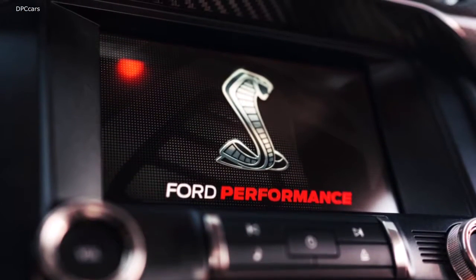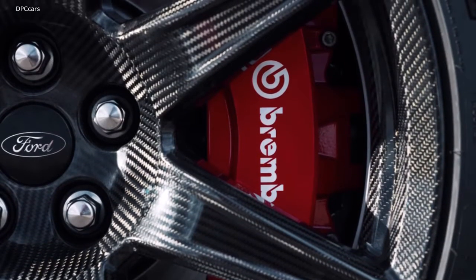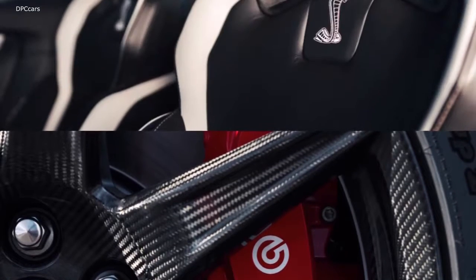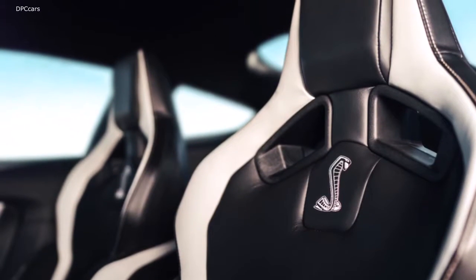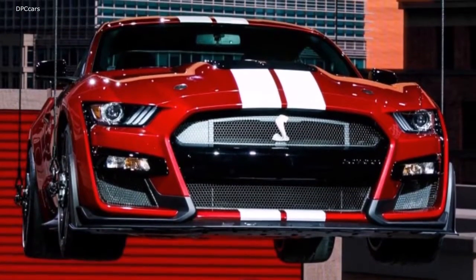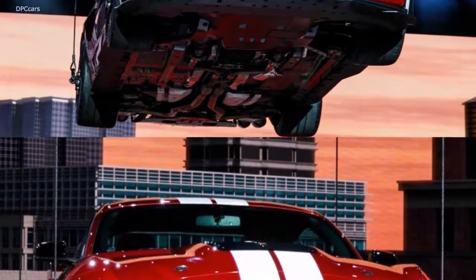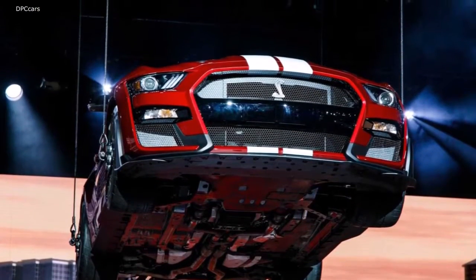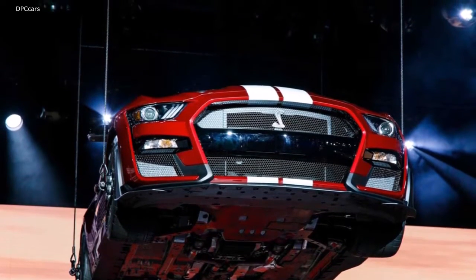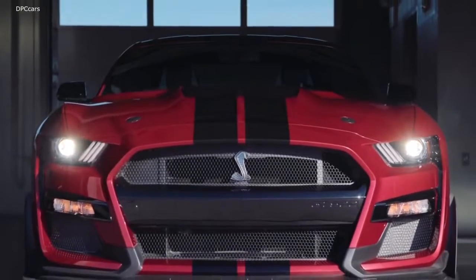One other main reason why it only takes 10.6 seconds to get to 100 mph and then back to zero has to do with the beefy Brembo brakes. With the front two-piece rotors measuring 16.5 inches, Ford claims the Ultimate Mustang has the largest front brakes of any sports coupe born in America. The brakes have 20% more swept area than the Shelby GT350s and 30% more thermal mass in the front corners.